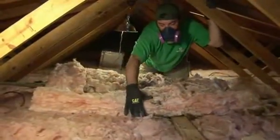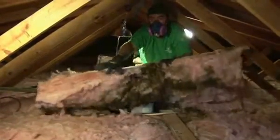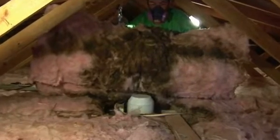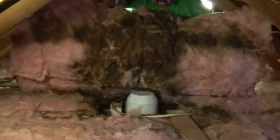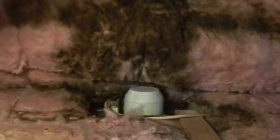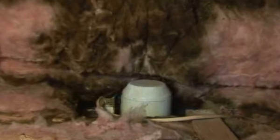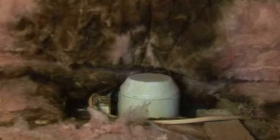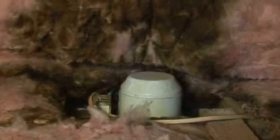A very common sign of air leakage is actually dirt around insulation. If you pull back your insulation and you see dirty marks underneath, that's a sign that air is leaking up through holes in that area and being filtered by the insulation, pulling all the dirt out as the air passes through it. This gives us a really good idea of where we need to focus. Sealing these leaks can increase your comfort in addition to lowering your utility bills.